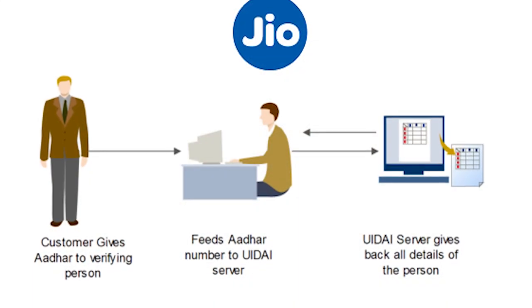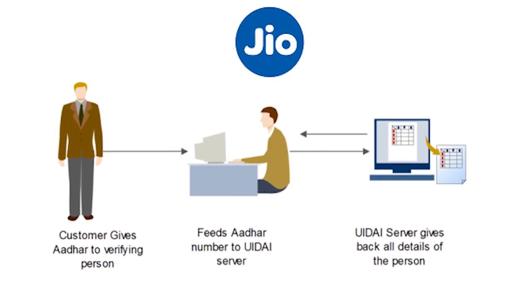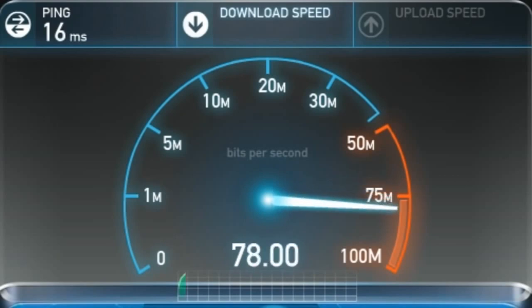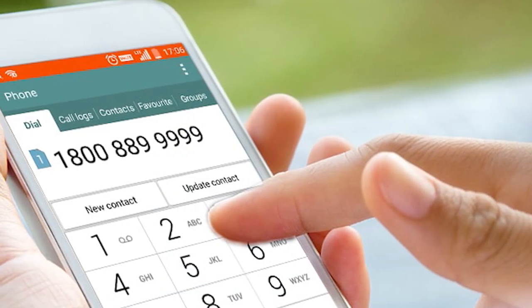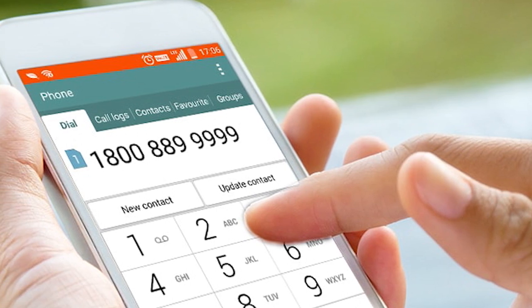The first pod shows their prowess in EKYC and how their onboarding process takes place. The second pod is where they showcase the speed of Reliance Jio 4G — they demonstrate how you can easily make calls, the call clarity, video calling, and stuff like that.